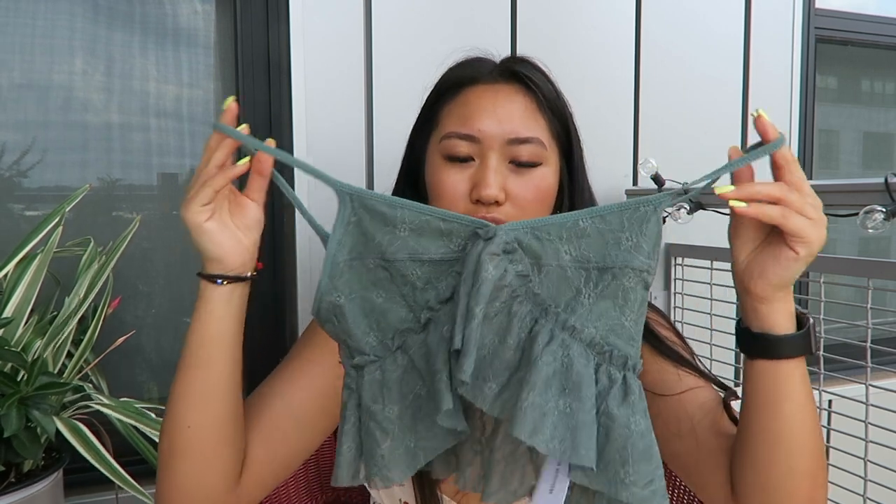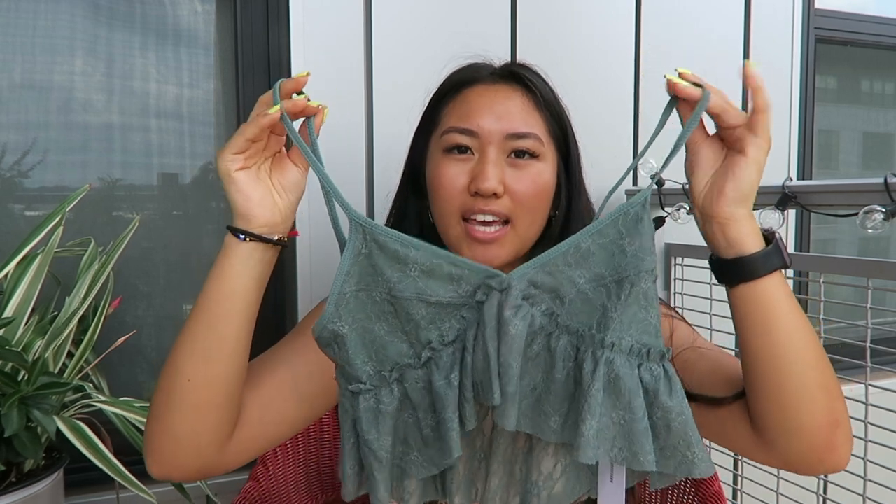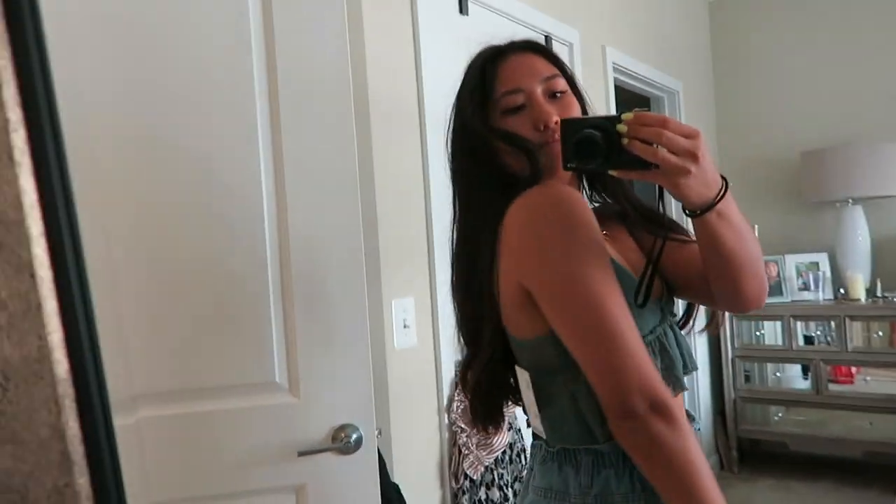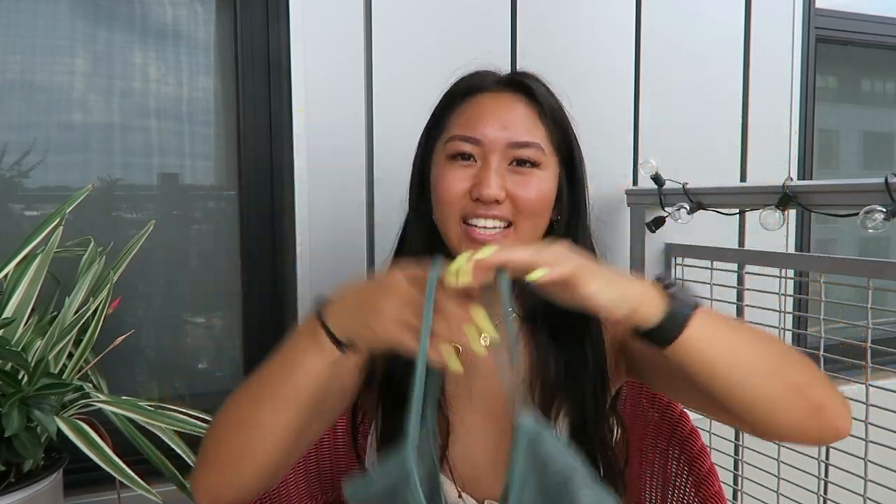Moving on to Urban Outfitters — another one of my favorite stores. I recently picked up this sea green, like turquoise, top. I already have it in the raspberry and lavender colors. I love the fit of the crop top — the free neck and the straps, it's just nice. Especially in the summertime, it's so easy to throw on. It has lace all over and yeah, it's so cute.